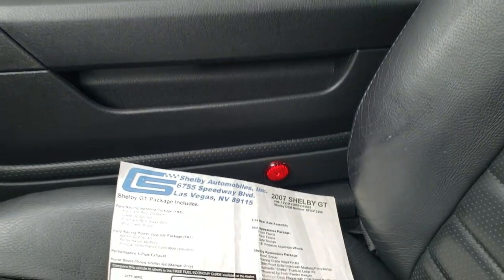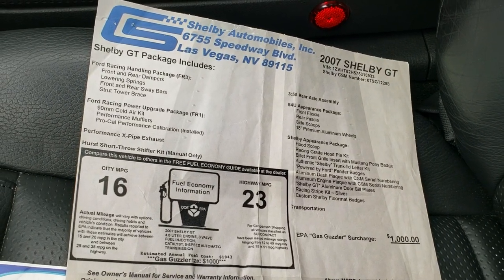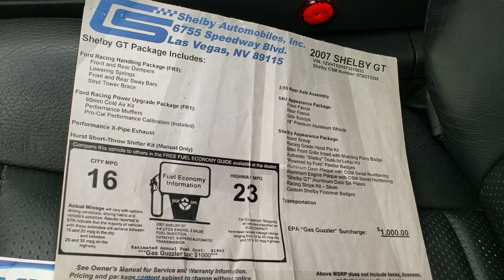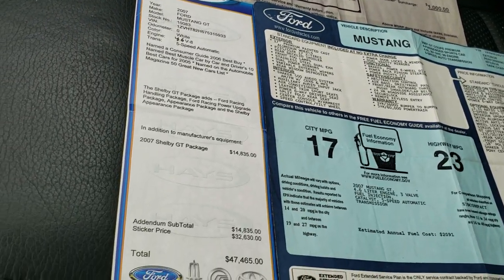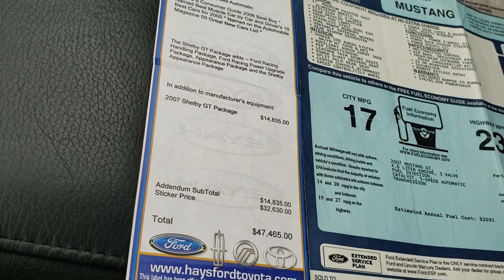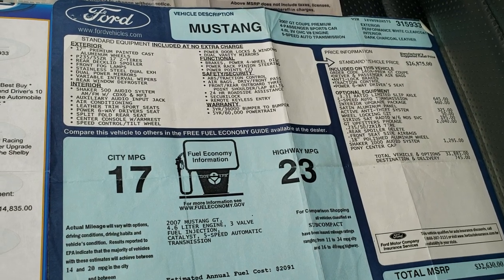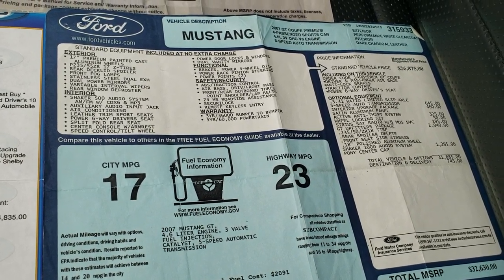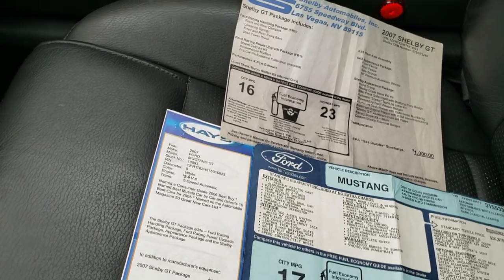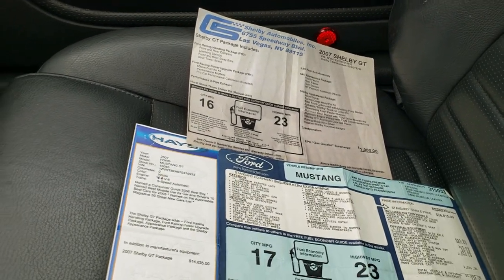I have the original window sticker plus the original Shelby sticker that came with it, so feel free to pause and take a look at everything that the Shelby package offers. It has the addendum from when it was brand new — that was a $14,835 option — and this car was a total of $47,465. Originally a $32,630 MSRP, but you add that Shelby GT package and that raises the price to $47,465.